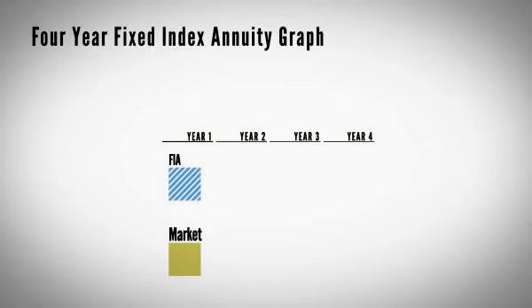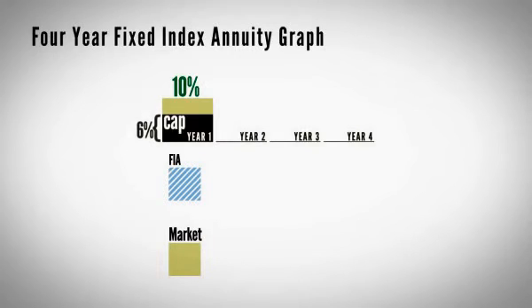Let's take a look at year one. If the market went up, let's say 10%, what would happen to your account? The company puts a cap on what you can earn — it's going to give you some of the market, not all of it. Let's say they cap you at 6%. So the market went up 10%, you get 6%, and they credit that amount to your account.